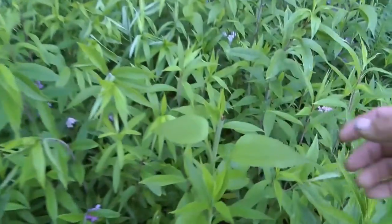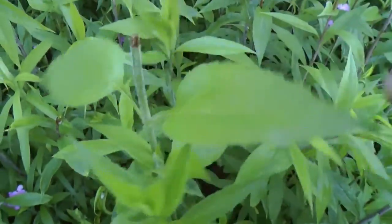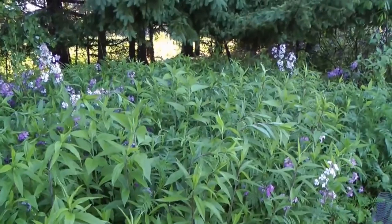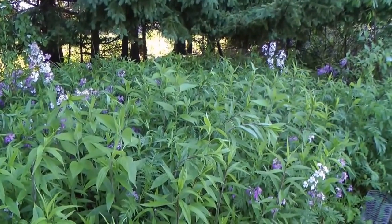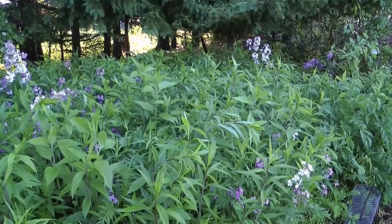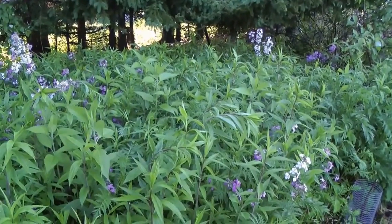A deer came along and ate the top out of this artichoke — look at that. I planted them in here like every six inches, and although I don't see that many coming up, there still might be some in amongst the canopy of goldenrod. We'll see — let's experiment.